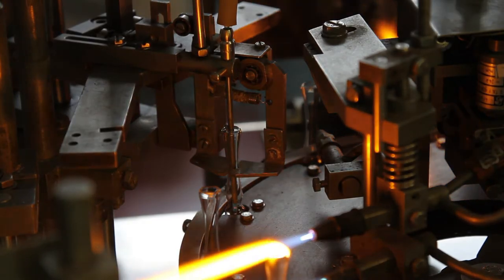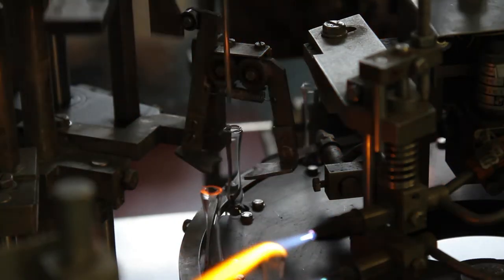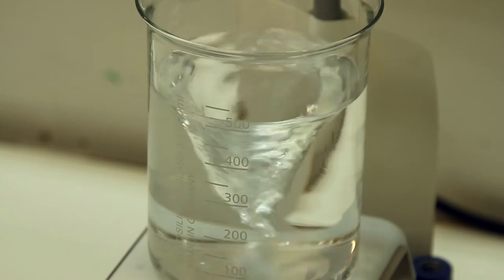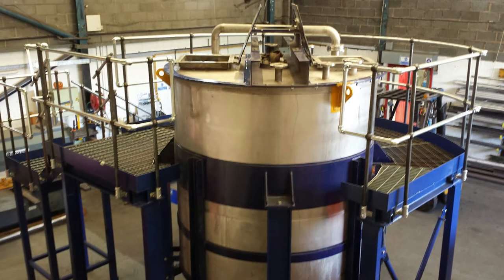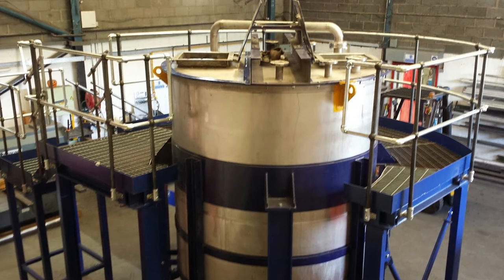We have a well-equipped chemical blending facility and we can offer a wide variety of options. Our blending vessels range from small laboratory scale equipment up to industrial equipment, like 7000 litre stainless steel mixing tanks.